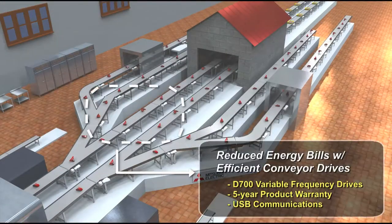Another core benefit to implementing a solution with Mitsubishi is the use of energy efficient variable frequency drives for conveyor control to reduce energy bills. All drives come standard with a 5-year warranty.